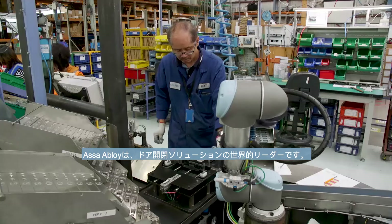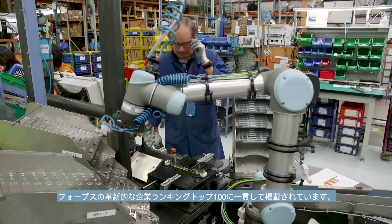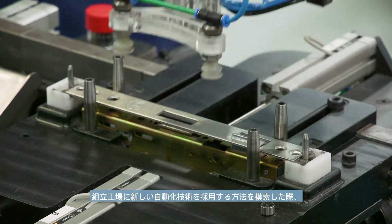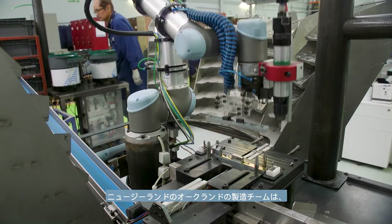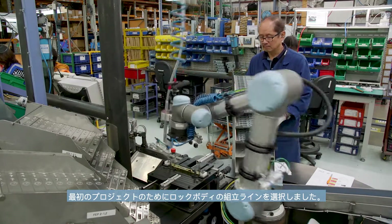ASSA ABLOY is the global leader in door hardware solutions, renowned for innovation and consistently listed in the Forbes top 100 innovative companies. When challenged with how to adopt new automation technology into their assembly plant, the manufacturing team in Auckland, New Zealand, chose the lock body assembly line for their first project.